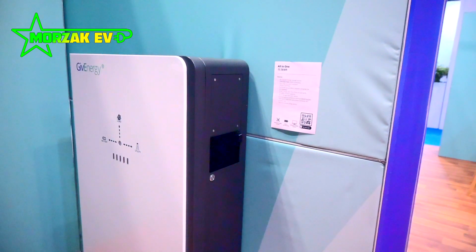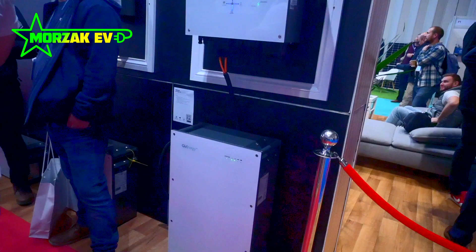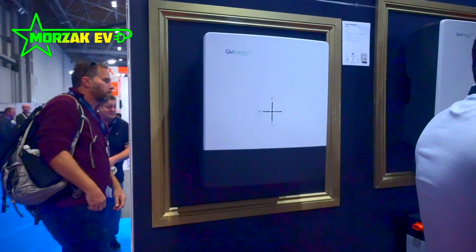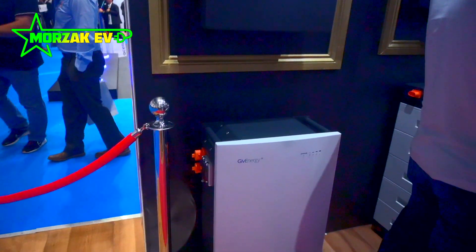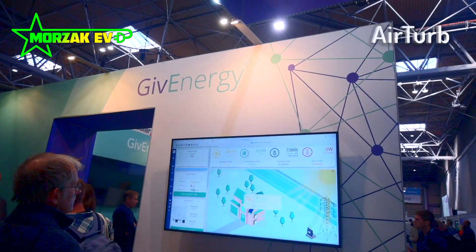To make installation easier, the batteries come modular and can be inserted into the all-in-one unit, so you're not carrying that 130 kilograms all in one go. Another interesting proposition — I'm looking forward to hearing more details about this in the new year.